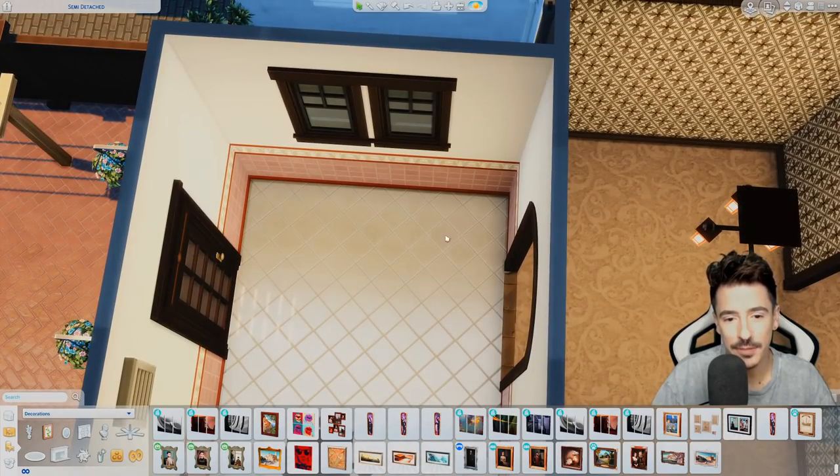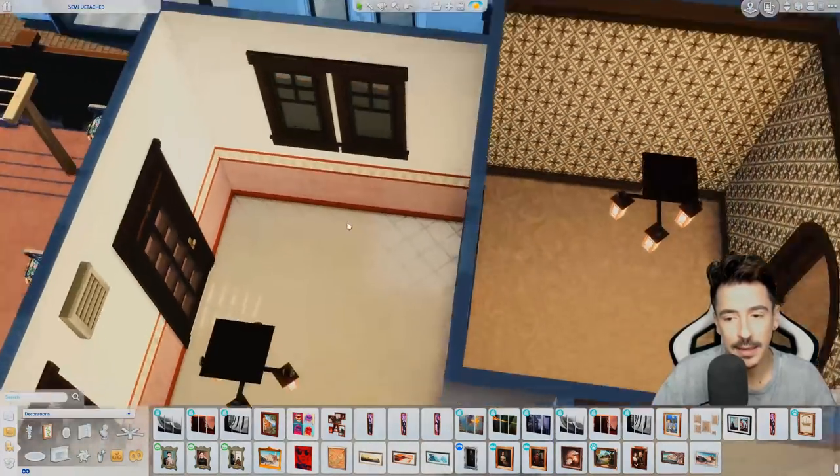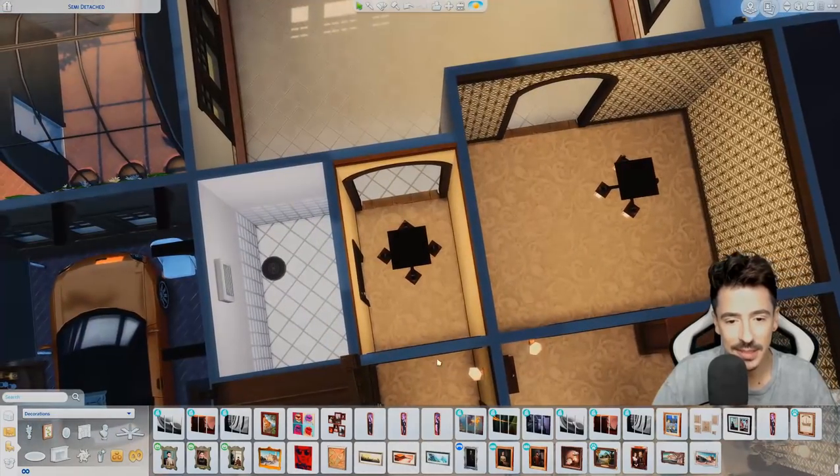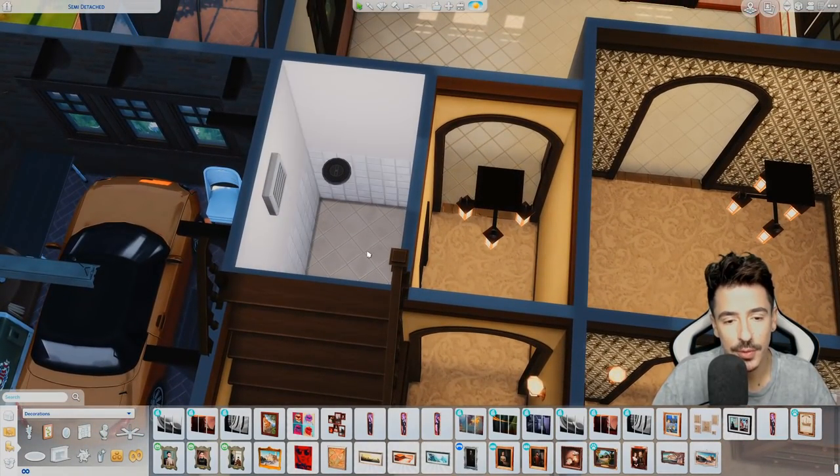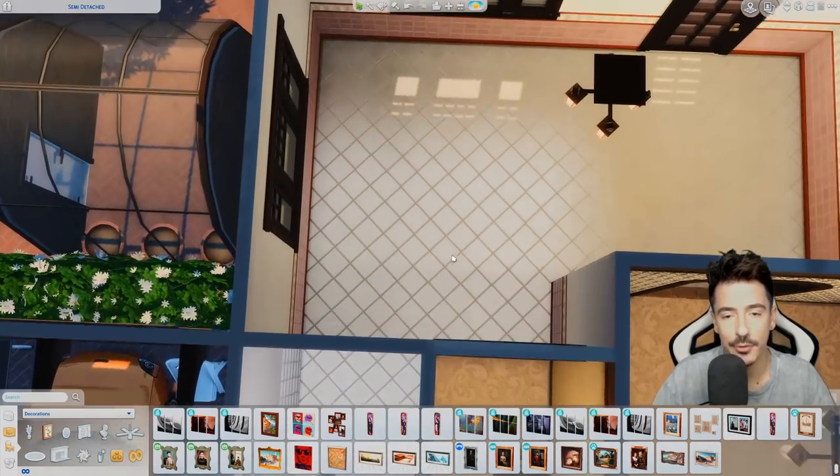I was thinking about putting a breakfast bar up there. And this is obviously the dining room — and this is just a little thoroughfare from the passageway into the bathroom, et cetera.